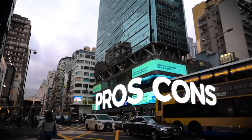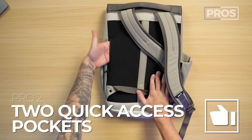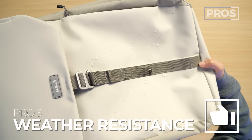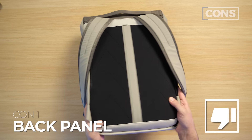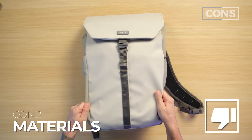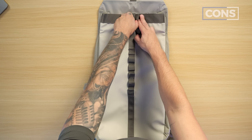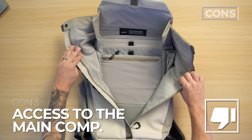Let's talk about the overall pros and cons of the Mous Day Backpack. Pro number one: its super clean aesthetic. Pro number two: the two quick access pockets. Pro number three: the weather resistance of the materials. For cons — con number one: the back panel could have used more ventilation. Con number two: I'm not sure what brand makes these fabrics so I can't vouch for how long they'll last or whether they'll peel. Con number three, the biggest one: the overall access to the main compartment.